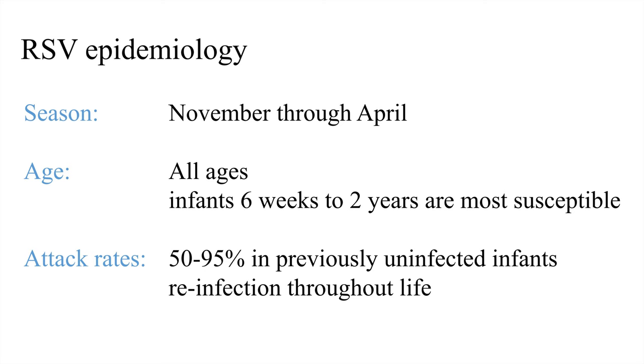RSV epidemiology in this part of the country runs November through April. Interestingly, in Florida they have RSV almost year-round due to the climate. It affects all ages, but infants six weeks to two years are most susceptible, and by two to three years of age virtually all children have had at least one case. Most of those will just be regular colds kept at home. Attack rates are 50 to 95 percent in previously uninfected infants, and we get reinfected recurrently throughout life. It is highly, highly contagious.